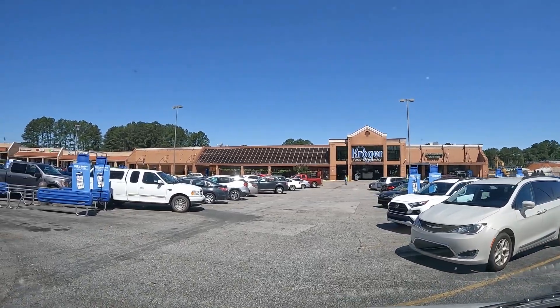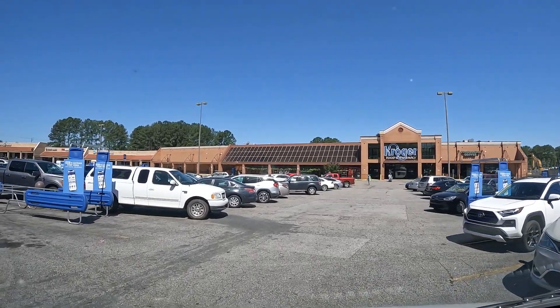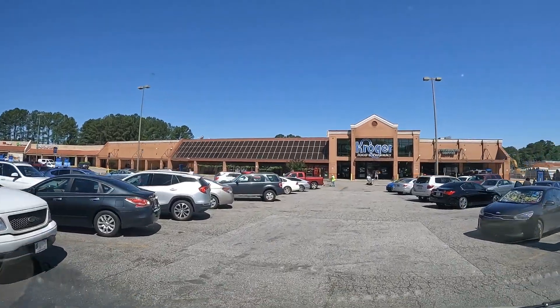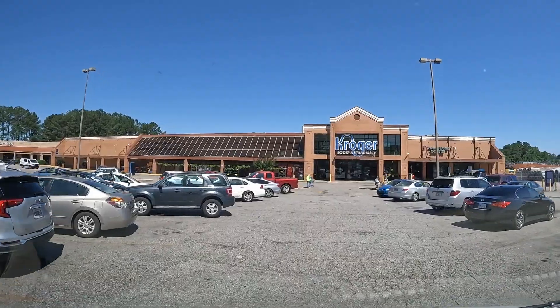Tuesday, May the 28th, 2024. Kroger Eastside, 79 degrees, going to 86 today, 61 tonight.